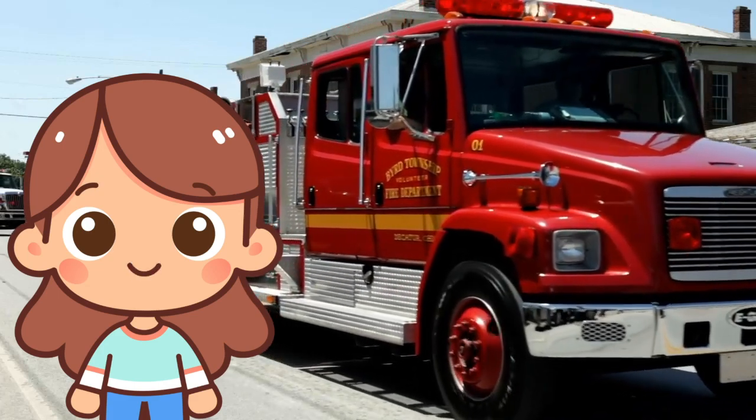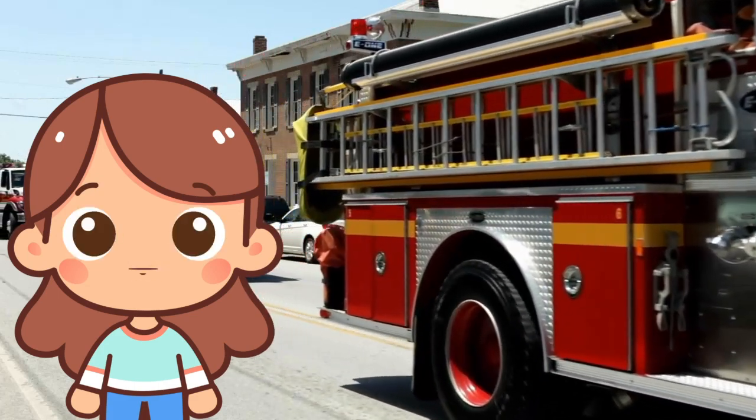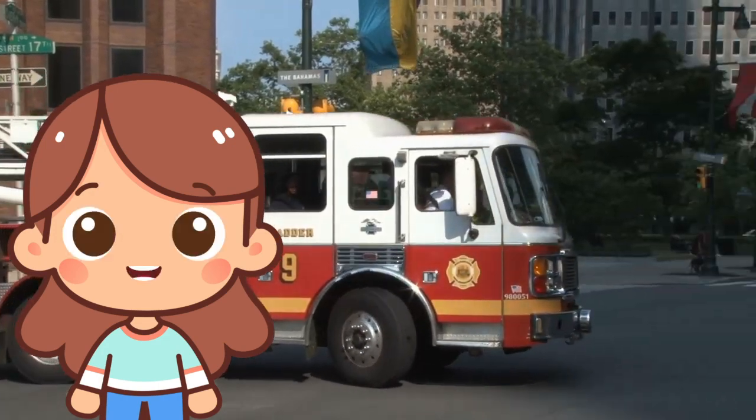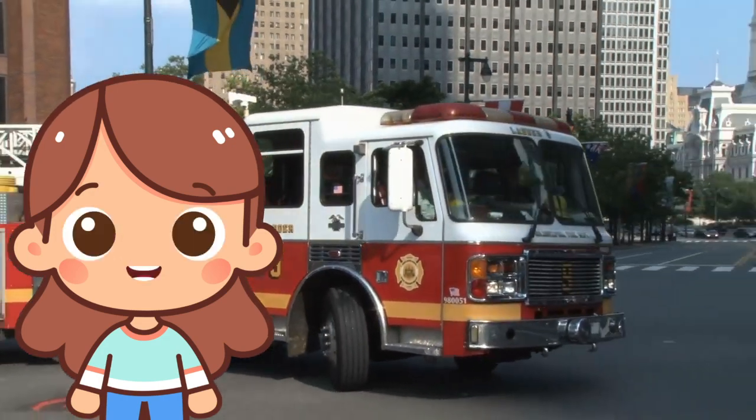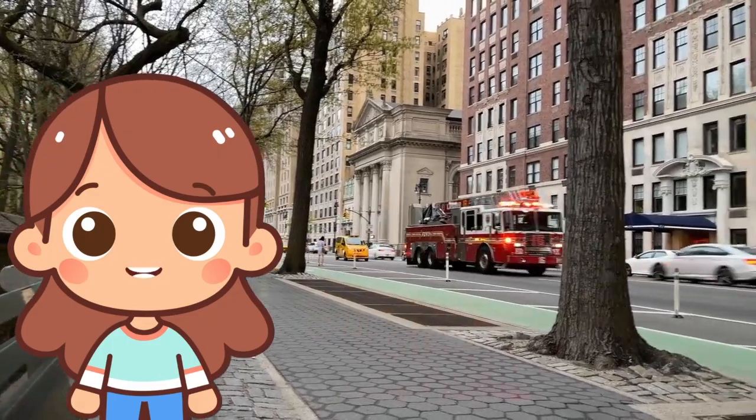F is for fire truck. Fire trucks are big red vehicles that help firefighters put out fires. They have loud sirens and carry hoses to spray water on fires to stop them.